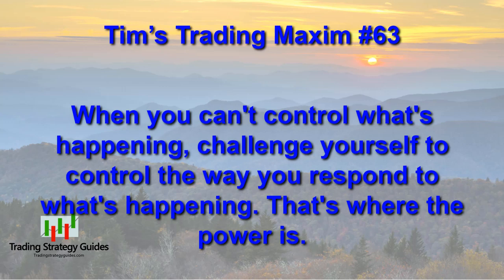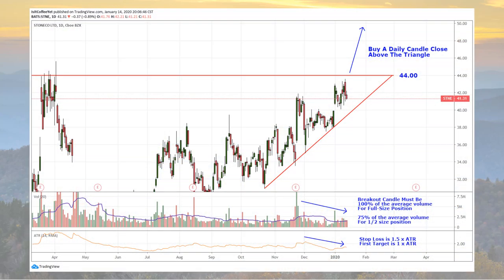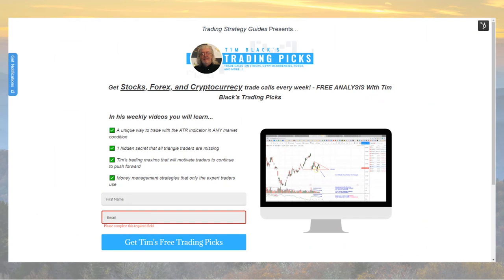Remember our daily Stone Co trade plan: buy a daily candle close above the ascending triangle or above $44. If the volume is not quite average, go half size as long as it's at least 75% of the average. Your stop loss is 1.5 times the ATR and your first target is 1 times the ATR. Remember to click the link below to the trade management video for more details. Sign up for my free trading picks email list — I send out about 3 or 4 trading picks a week from all different markets and you'll get to see them first. It's free — I'll put the link below this video.